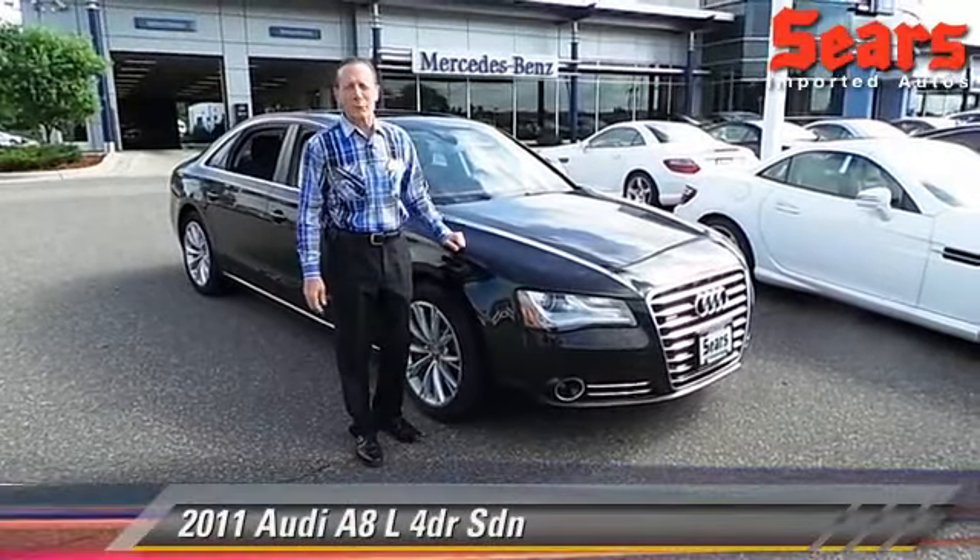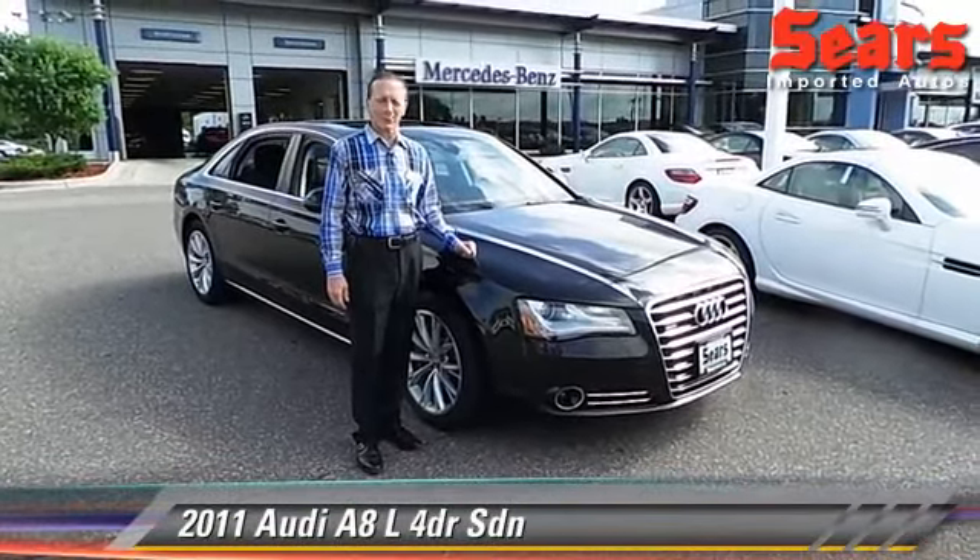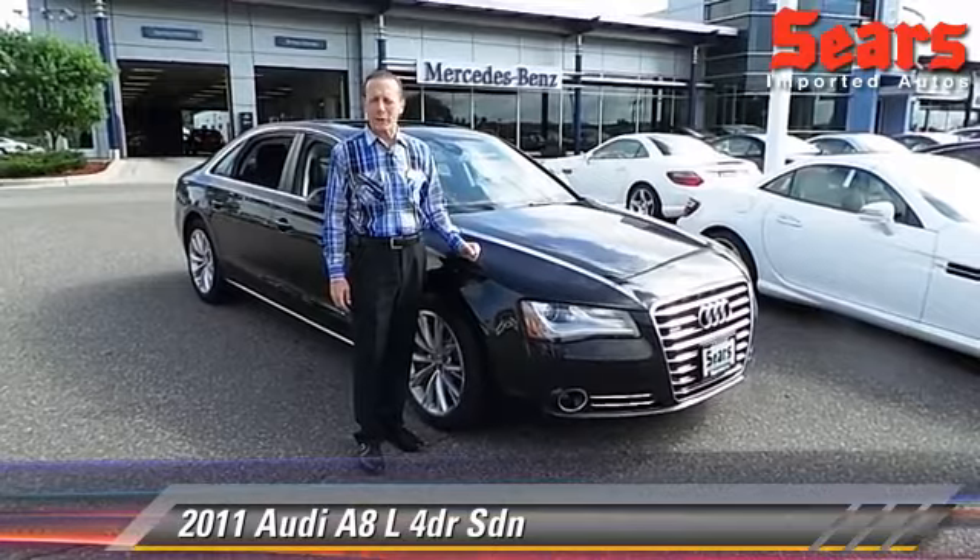Hi there, Mike Popp here at Sears Imported Autos, beautiful Minnetonka, Minnesota. I want to show you one of the great trade-ins we get down here.